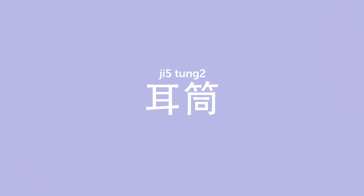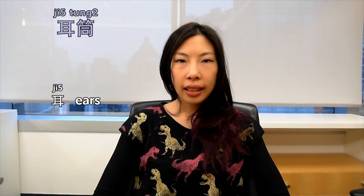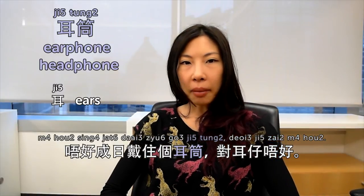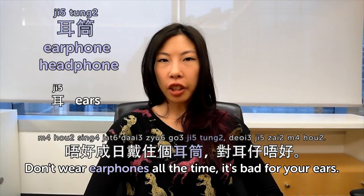I can't go back to the traditional one after I use the wireless one. 耳筒. 耳筒 means earphones or headphones. 唔好整日戴住耳筒。 Don't wear earphones or headphones all the time. It's bad for your ears.